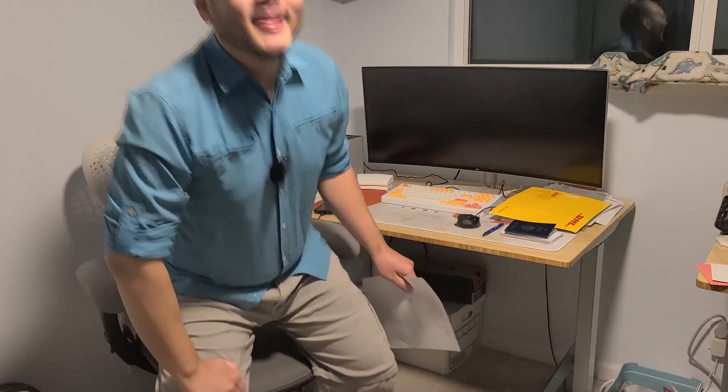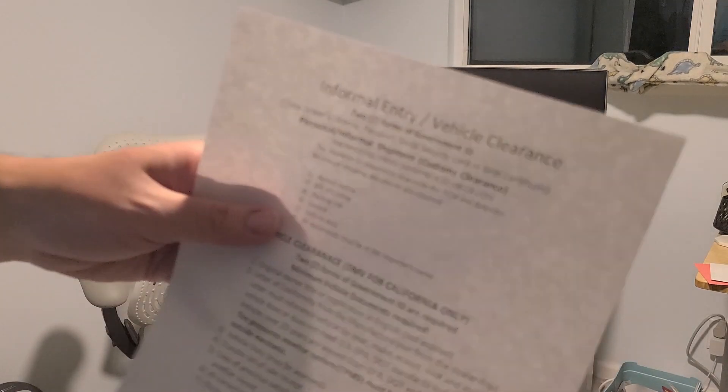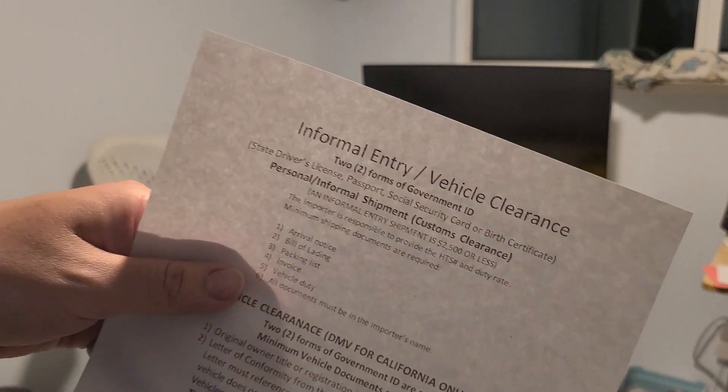Hey YouTube, super exciting day today. I was able to go back with the two forms of government ID to get customs clearance. I was able to make an appointment. Today is the day, but before that we go shopping.